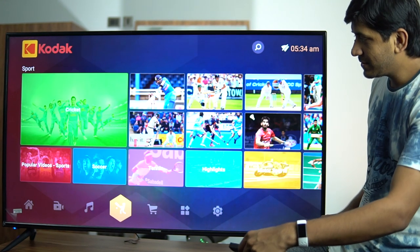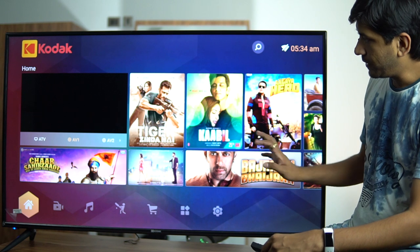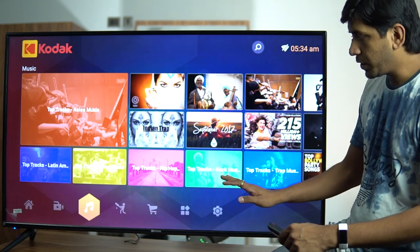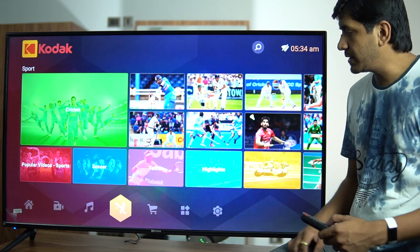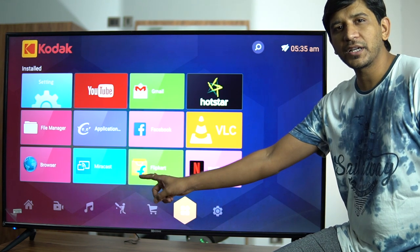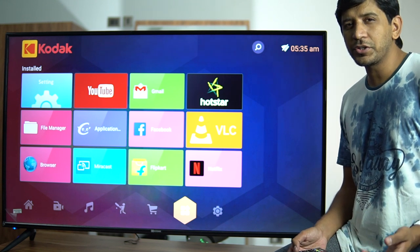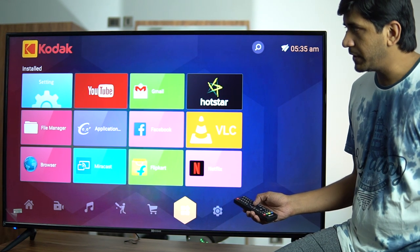This is the basic Android UI on the installed TV. You can see content options with movies, audio/video inputs, ATV, music, and a sports section with live TV for subscribers. Pre-installed applications include YouTube, Gmail, Hotstar, Facebook, a browser, Flipkart, and Netflix. You may need to separately install Amazon Prime Video, Zee5, or other apps if you have those subscriptions.